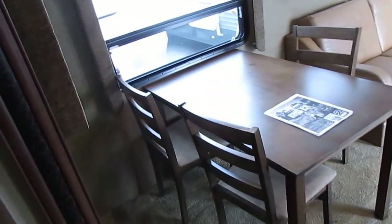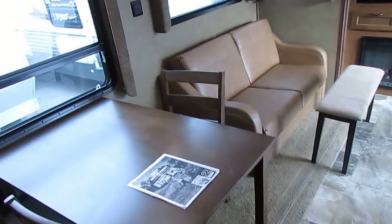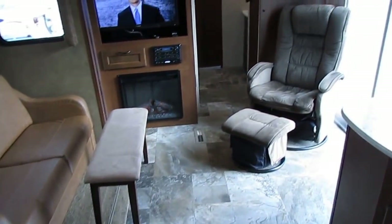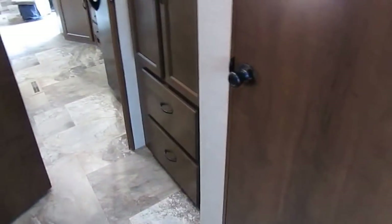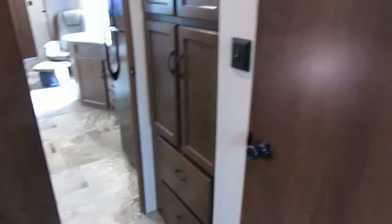Here's another thing to consider: if you're buying one of these to live in, you could use this back bedroom as a built-in storage room. You've got about an eight-by-eight foot area back here. You could take out the sofa and use the bunk as a shelf — you'd have your own storage building back here.